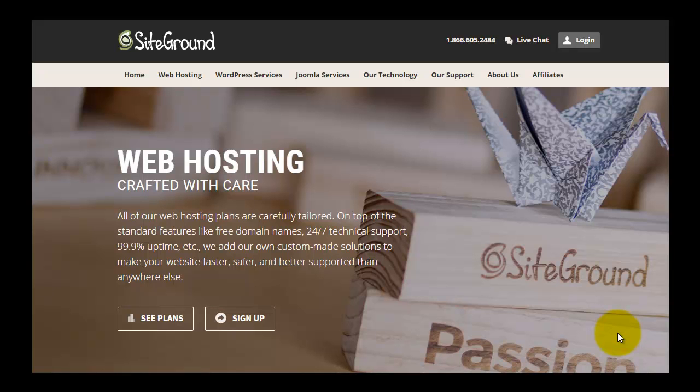Are you going to sign up with SiteGround hosting anytime soon? If so, this SiteGround review video will be useful for you. In the next few minutes I will provide enough information on why you should choose their hosting services, their pros and cons, and why I chose the hosting services and later upgraded to multiple domain plans.